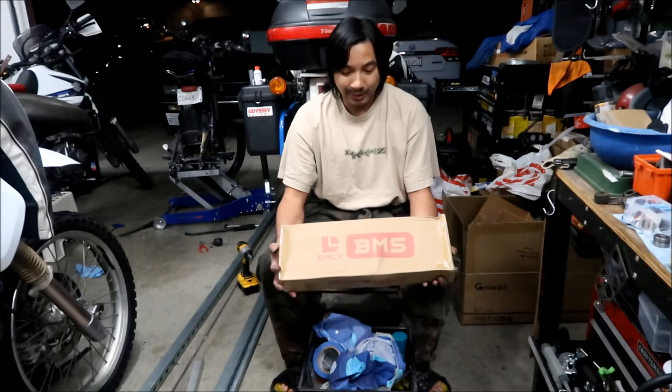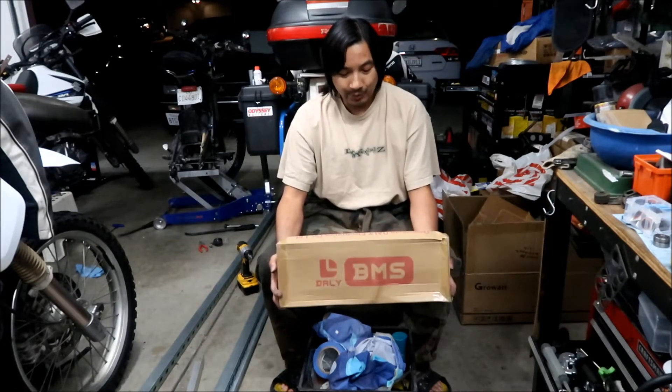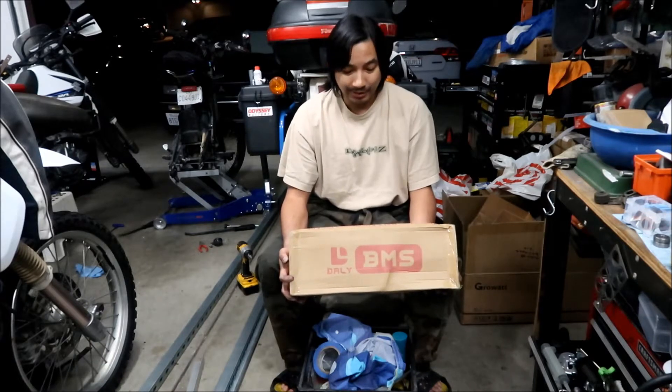For the battery, you gotta have the BMS on the battery to protect it. If you guys don't know what a BMS is, it's a Battery Management System. It basically makes sure bad stuff does not happen to the batteries — it's like a little computer that manages your battery so it doesn't get too hot, too cold, or have overcurrent.